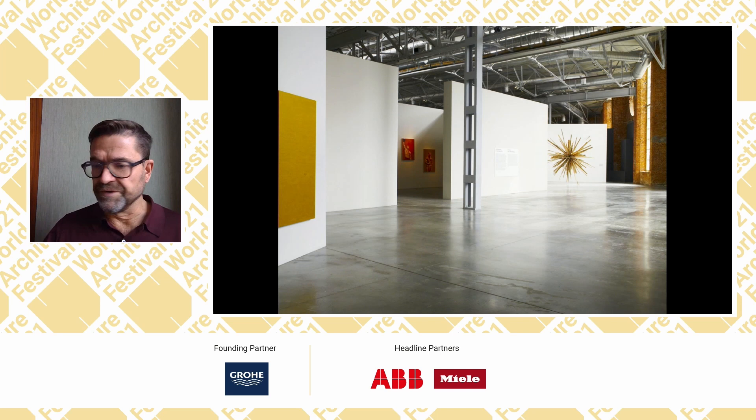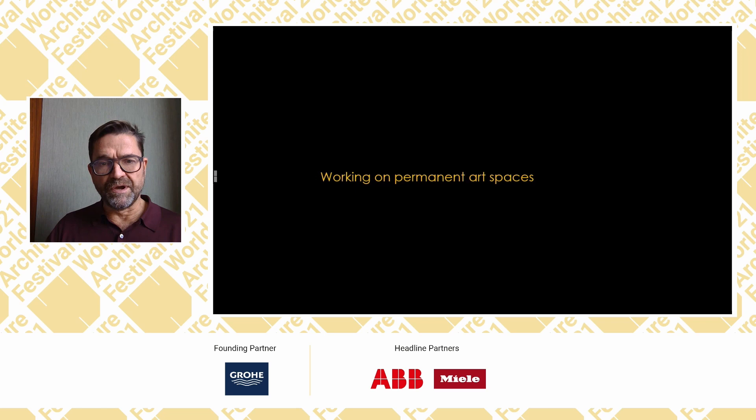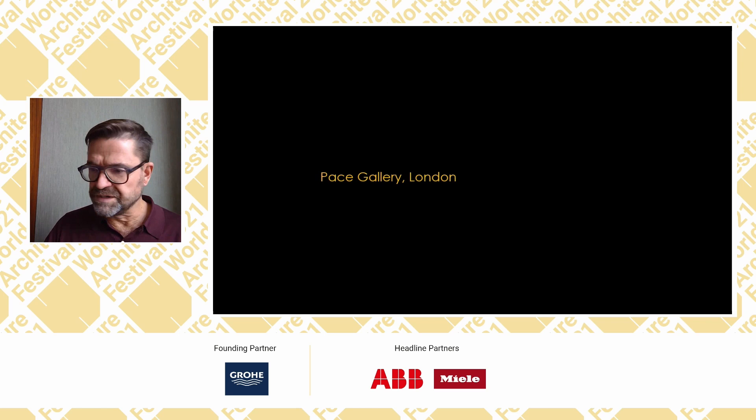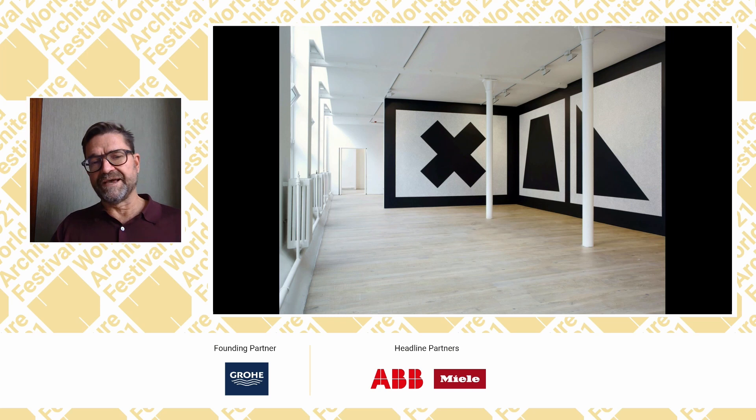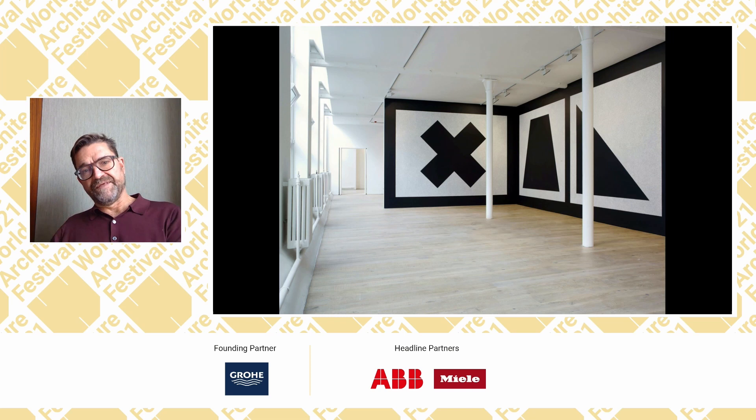We then began working on permanent art spaces. Our very first was the Pace Gallery in London — a small space in Lexington Street, taking an existing space and creating gallery space. This represents a further shift: working with commercial galleries, understanding their needs, the way they change exhibitions. There was an evolving understanding — first of artists themselves, then of curators, then of galleries and how they operate, and then actually starting to design galleries ourselves.